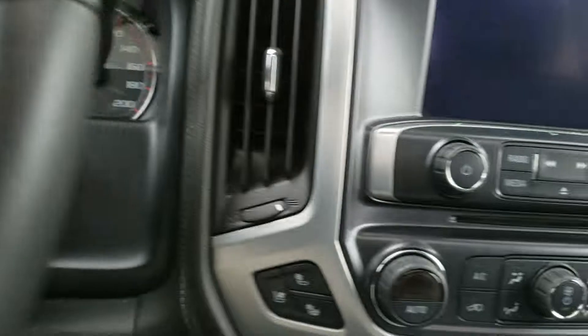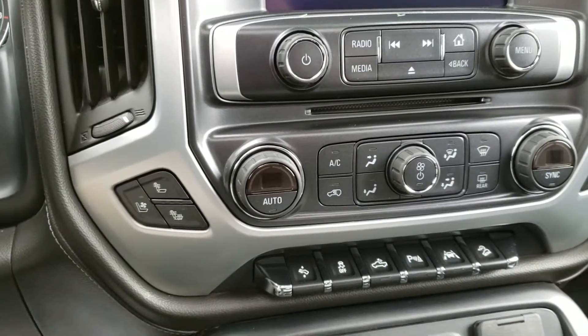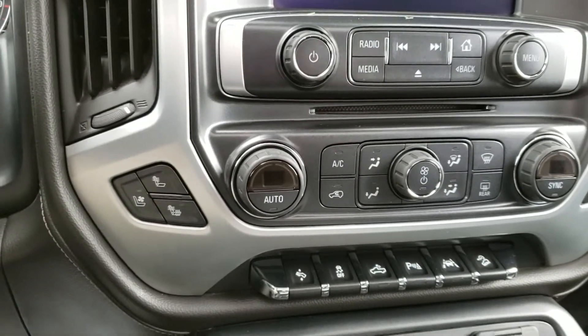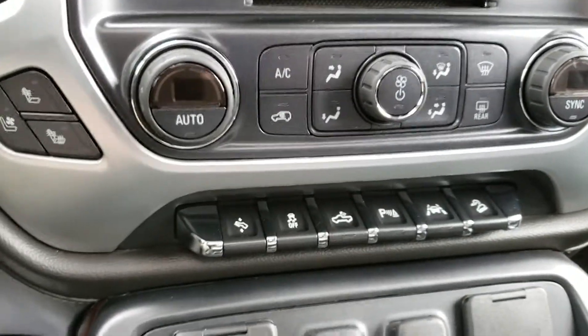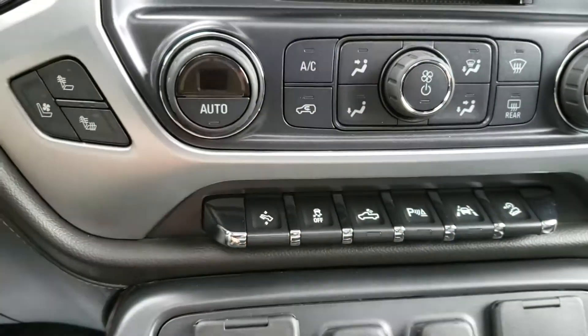Down here you have all your heating gauges, your AC, your fan speed — all the good stuff — with dual climate control. You also have your heated and ventilated cooled seats, nice to have. At the bottom there, you have your power adjustable pedals, traction control, your park assist sensors, and more.